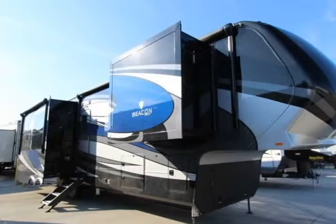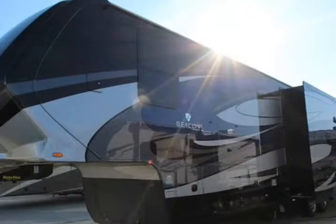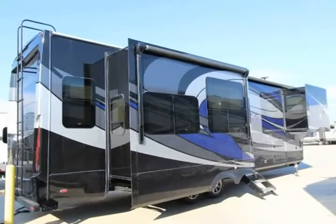This 2019 Vanley RV Beacon 39RLB is brought to you by Adam Sells RVs. Specifications: 4 slides, length 39 feet 11 inches, width 8 feet 5 inches, height 12 feet 11 inches.